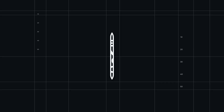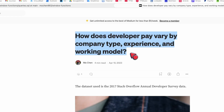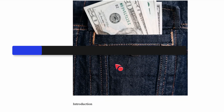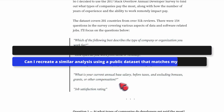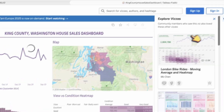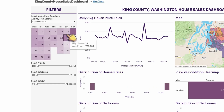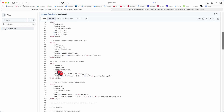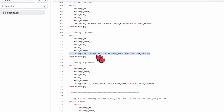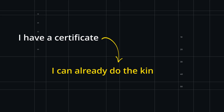Step five: turn the certification into a portfolio. A certification by itself is not magic — what gets you hired faster is how you use it. For every module or course you complete, ask yourself: can I turn this into a standalone project on my portfolio? Can I recreate a similar analysis using a public dataset that matches my target industry? Can I write a short case study explaining the problem, the data, the steps, and the insights? For example, if your certification includes a sales dashboard, rebuild it with a public retail dataset and publish it in your portfolio. If it teaches SQL joins and window functions, create a mini project answering real business questions and document your queries.